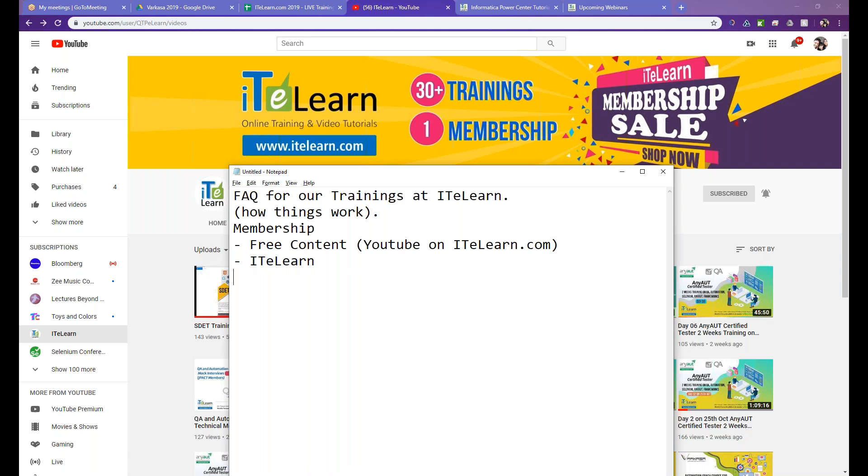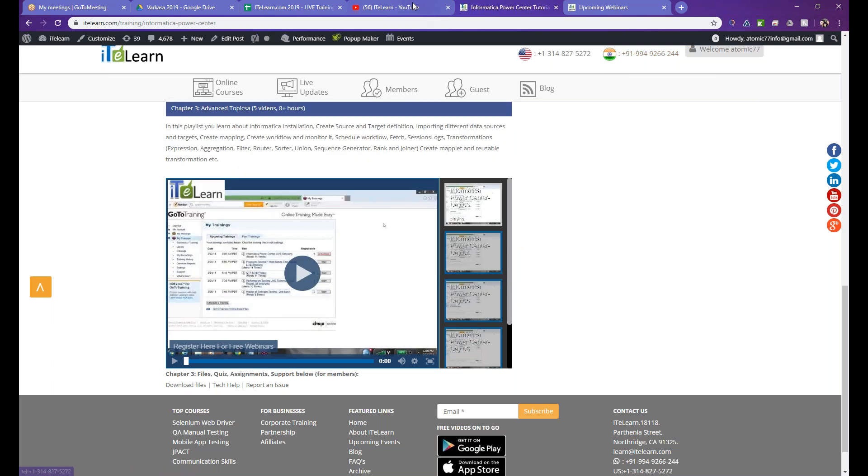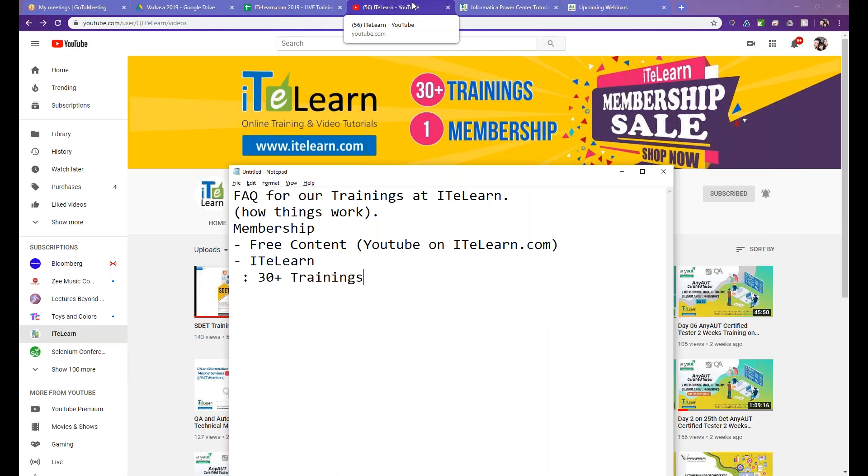Then you get into a premium membership at ITE Learn. This gives you access to all the 30-plus trainings that we have. I say 30-plus because some of the earlier trainings are not completely up to date — maybe two or three years old — but 70-80% of our content is very up to date with what is in demand in the market. We continuously add new tools and skill sets. Under one membership, you can attend them as live sessions or videos, and all tech support is on Skype.